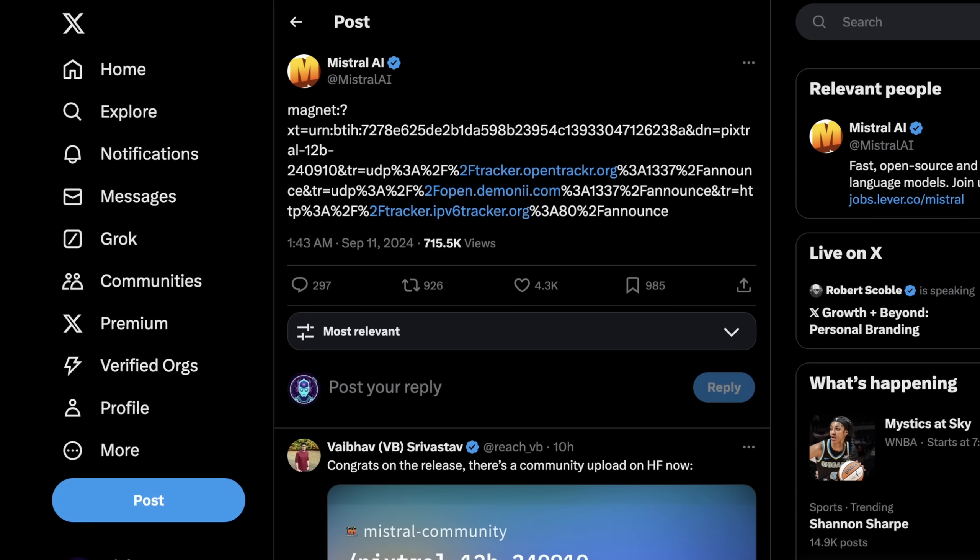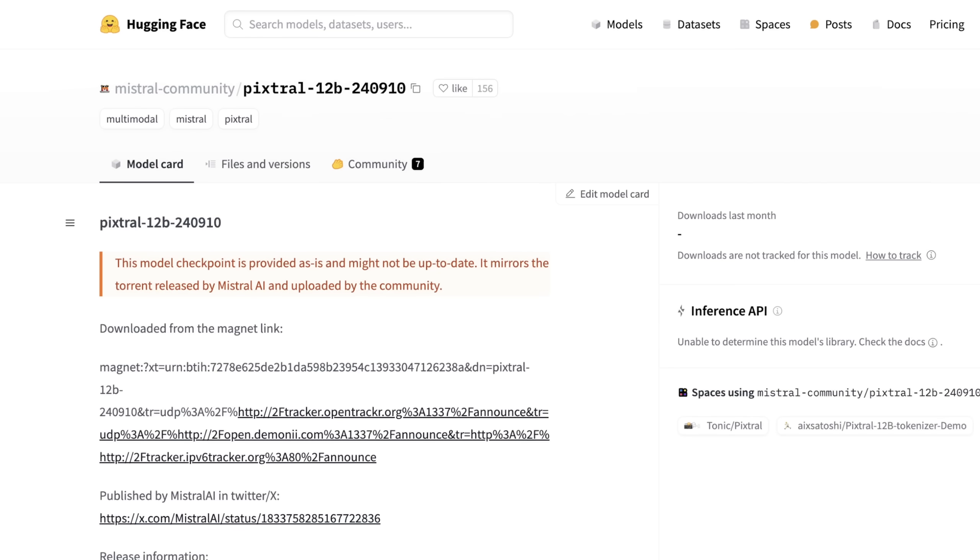So what actually is this model? Pixtral is effectively the first multimodal model we're seeing from Mistral AI. We've seen other open source multimodal models that have come before, but from some people who have done some digging, and from the live event where this model was actually released in France, we know a few things.